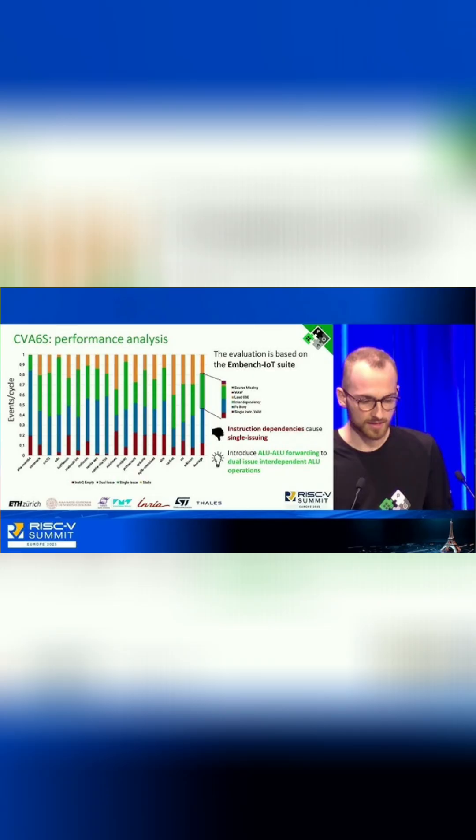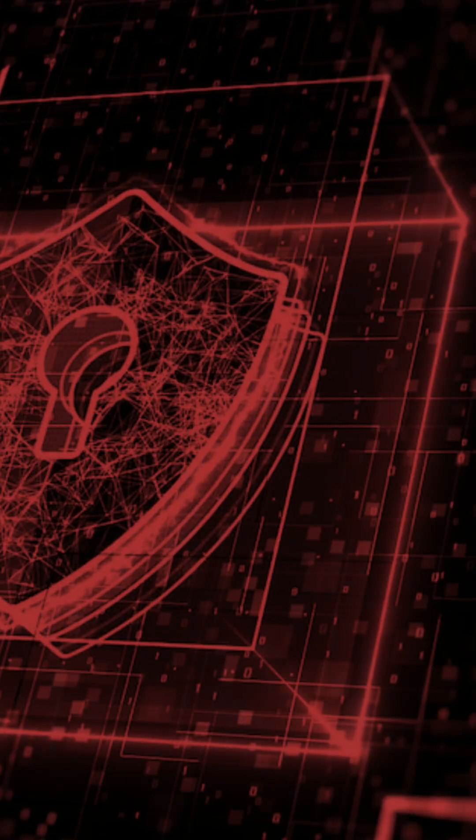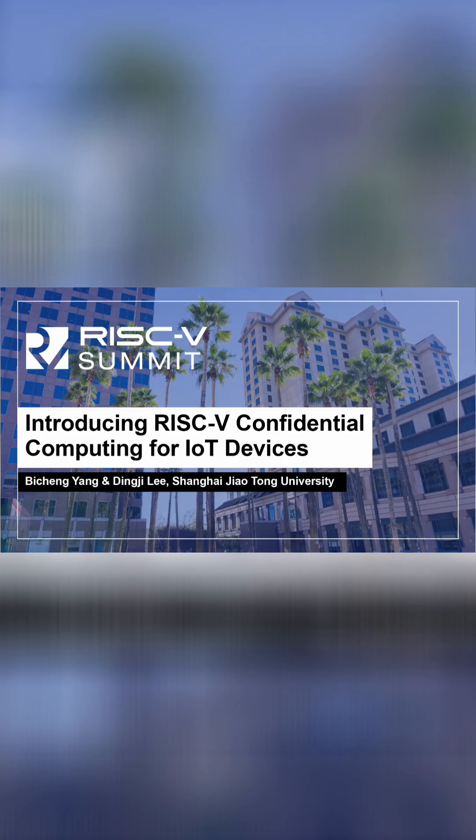Third, performance is advancing. One enhanced core showed a 43.5% performance improvement, proving its capability for high-performance applications. And finally, it's becoming more secure, with new accelerators optimized for real-time encryption.